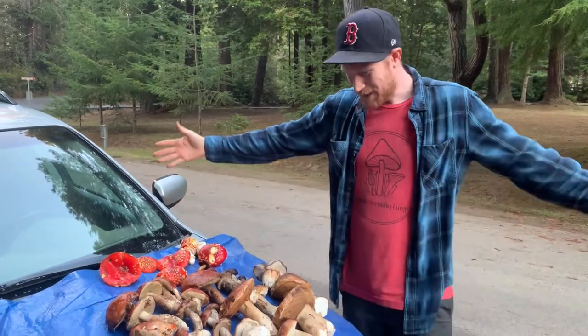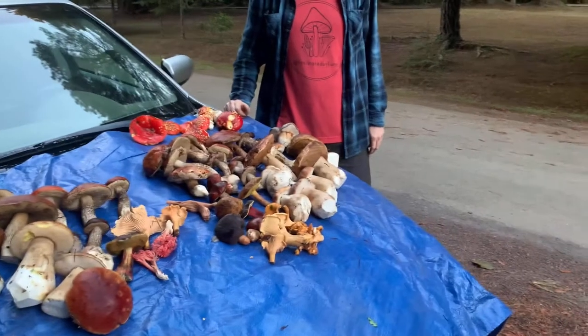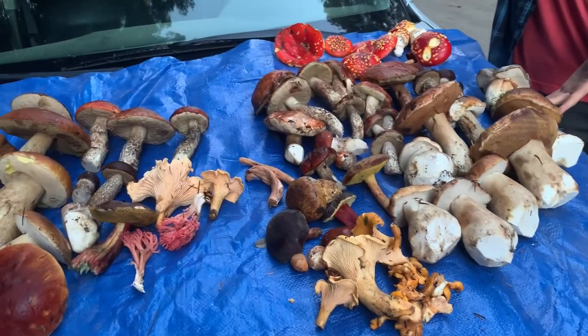Anyway, pan out and see this beautiful selection of mushrooms. It's been a hell of a day, and I'm glad I get to share this with you guys. Cheers to all these beautiful mushrooms.